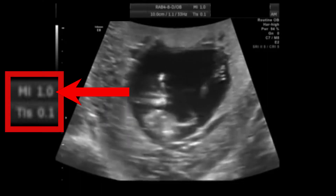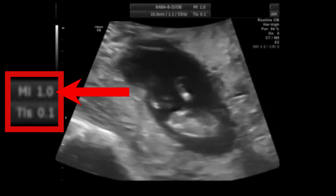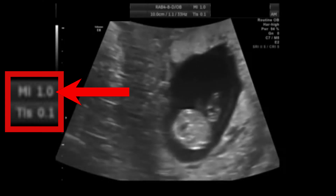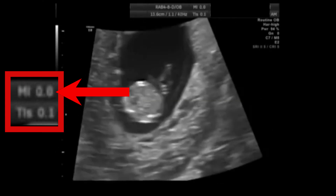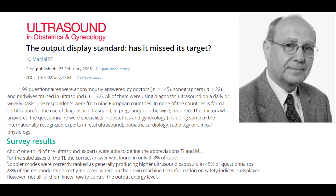On an ultrasound machine's display, this risk is assessed by the mechanical index. Studies suggest keeping the mechanical index under 0.3 to minimize the risk of cavitation, but as you see here, it's very common for that number to be exceeded for the sake of better image resolution. Risk assessment in practice is very limited and there is no accountability for following best practice guidelines. The output display standard has, it seems, missed its target — the majority of practicing sonographers are unaware of any risk at all from ultrasound. They employ a standard of guesswork for determining what dose of sound is safe, and many believe there are no limits to how much ultrasound one should use.